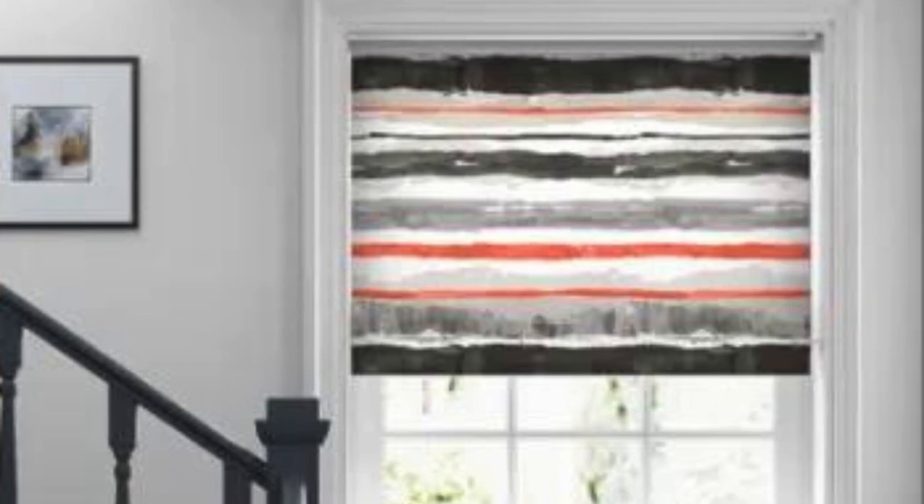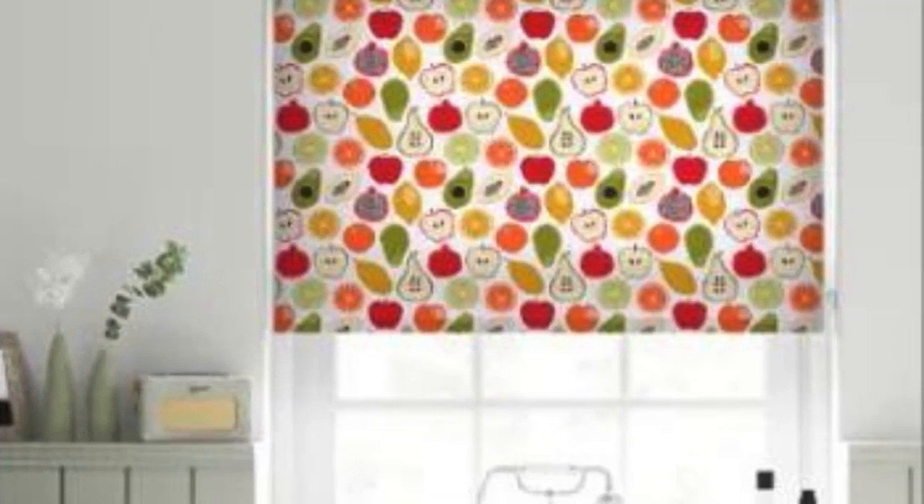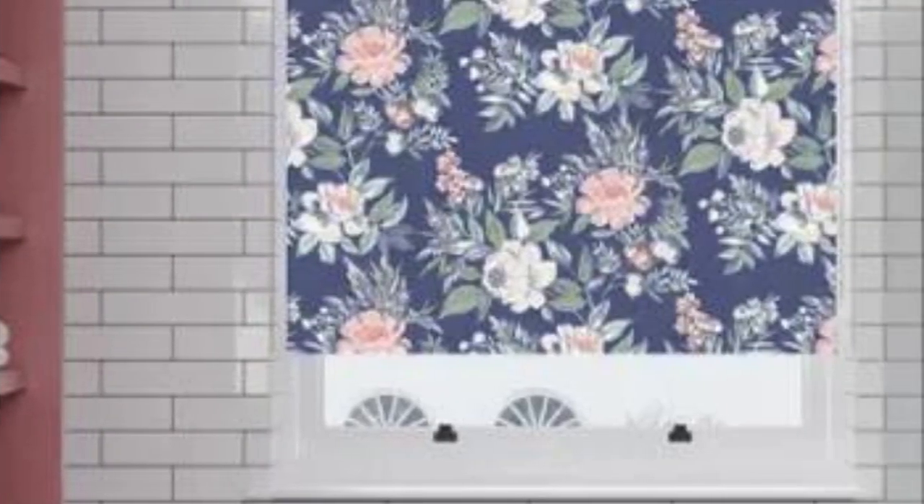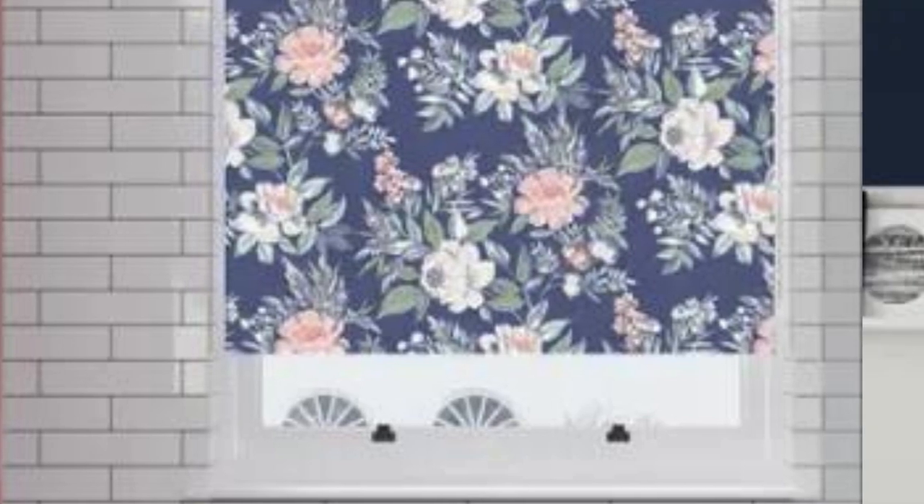The environmental impact is another crucial consideration in the era of sustainable living. Opting for custom blinds allows individuals to choose eco-friendly materials, such as bamboo or recycled fabrics, aligning with green design principles. This conscious decision not only reduces the carbon footprint but also promotes a responsible and environmentally friendly approach to interior design.